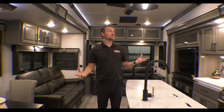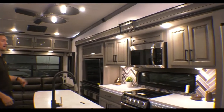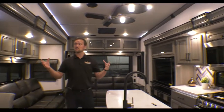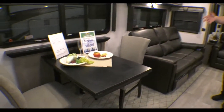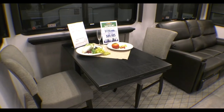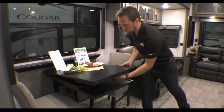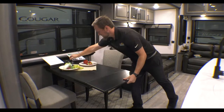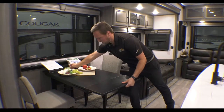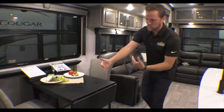Alright, now we're inside this Montana — it's a 2022 3781 Rear Living. Check how beautiful this thing is. Just look at the colors, it's nice and bright, it's open. We'll start right up here at the front. As soon as you walk in to your left, you do have table and chairs. This also has an extender here, so if you need more counter space — easy to pop up and it folds right back up underneath.